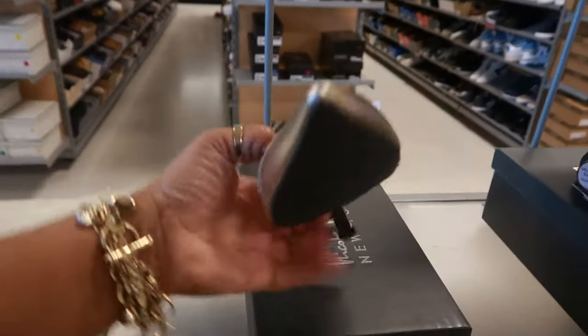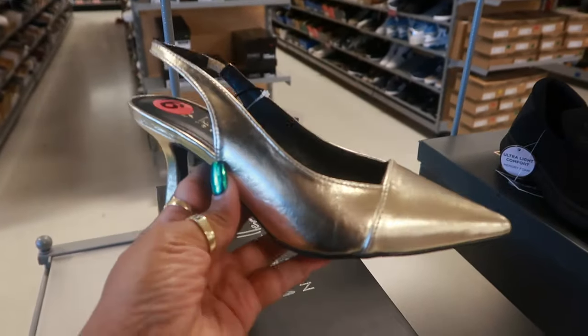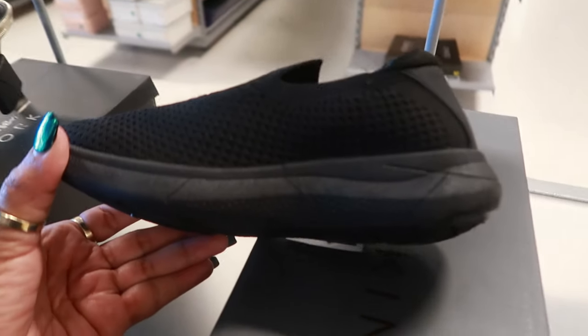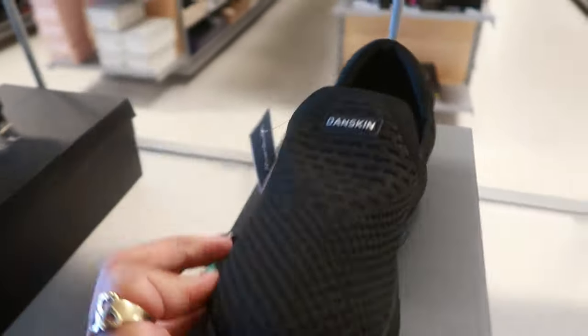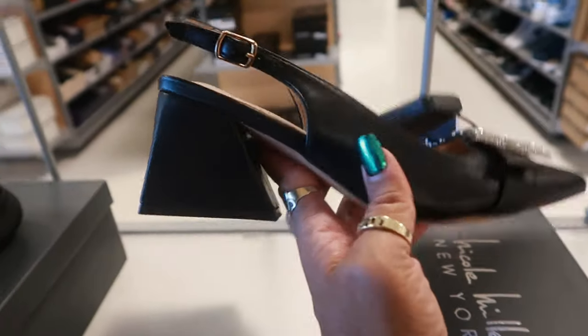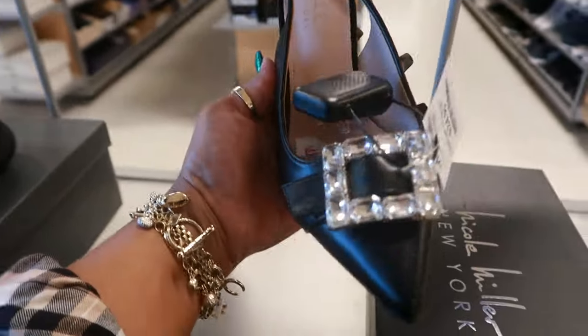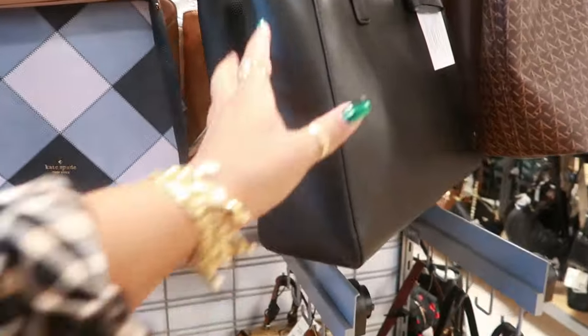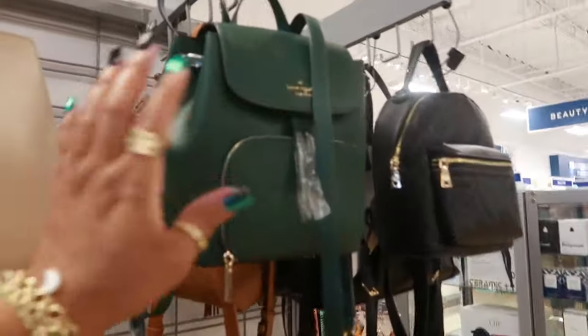Nicole Miller $20, and this gold Danskin $20 — a little slide-on tennis shoe. $25 Nicole Miller with the big buckle — look at the heel. The last time I was at this location they didn't have many purses, but I'm going to look anyway.